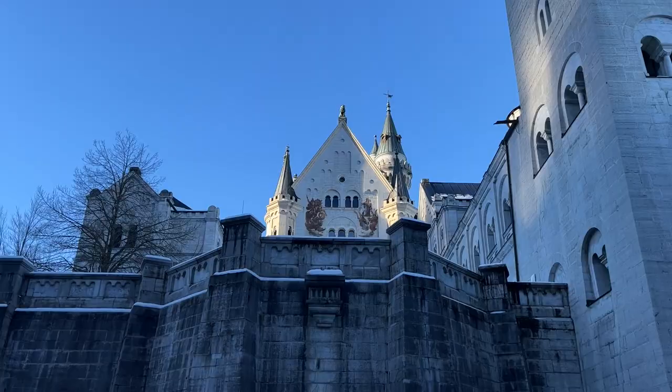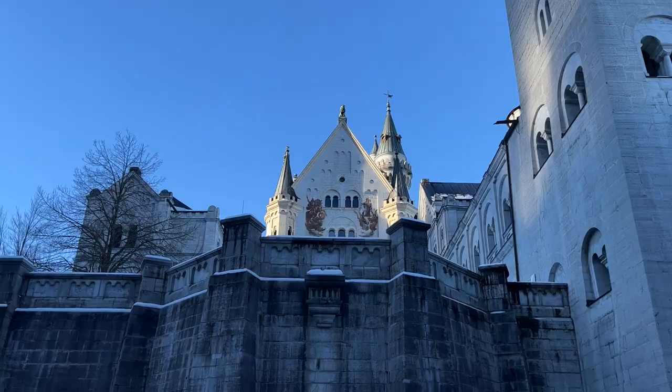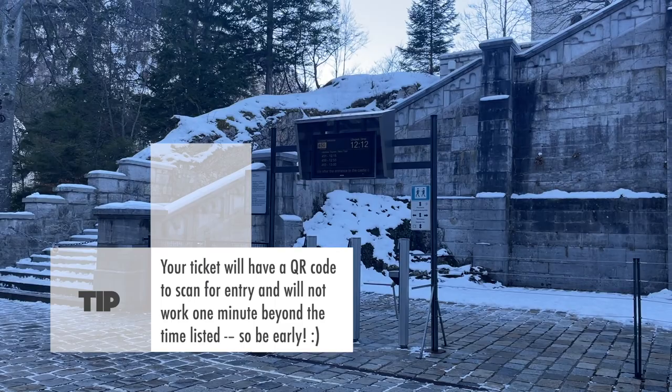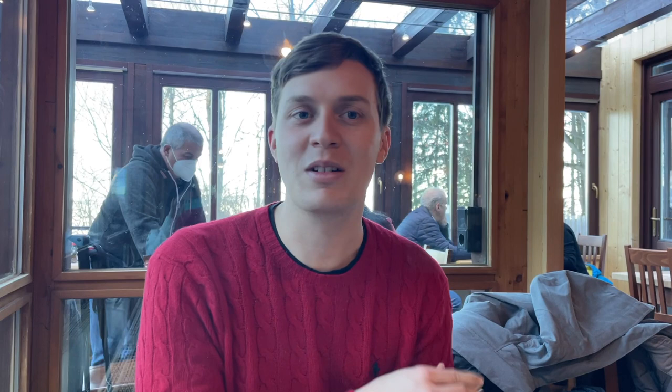Wow, beautiful! So you're here — this is the entrance and we are waiting for our guided tour. After you enter, this is where you will enter the castle itself. You need to buy tickets online or at the information center, not here, and it will tell you when your number and time is called. Then you scan your way through, and they are not joking about the time — you have to be here on time. We were a few minutes late, like two minutes late, and they didn't let us in.